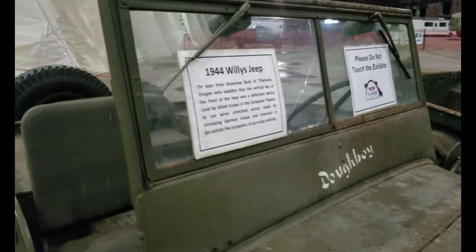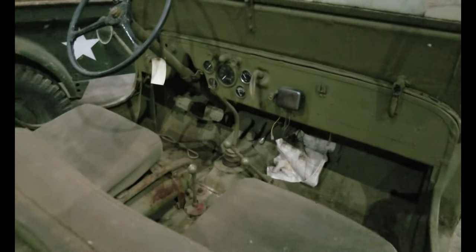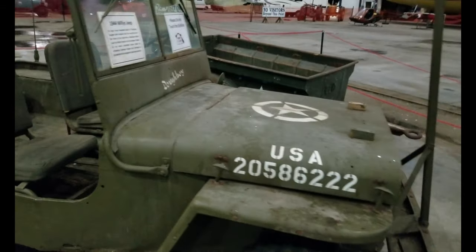1944 Jeep Willys — bare bones basic, which is great. You can do field repairs very easily because there's nothing fancy to go wrong.